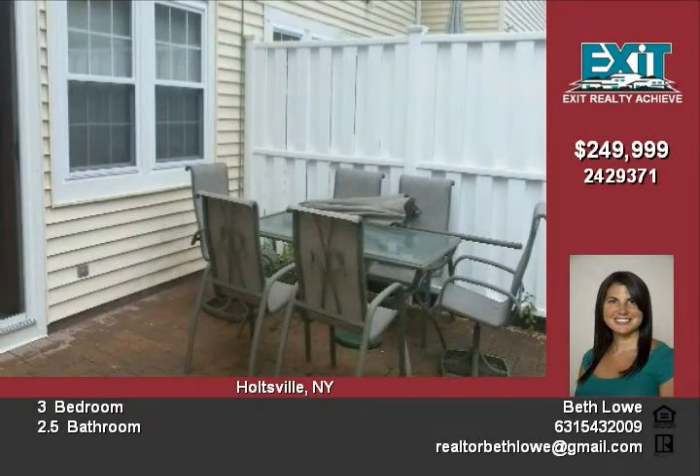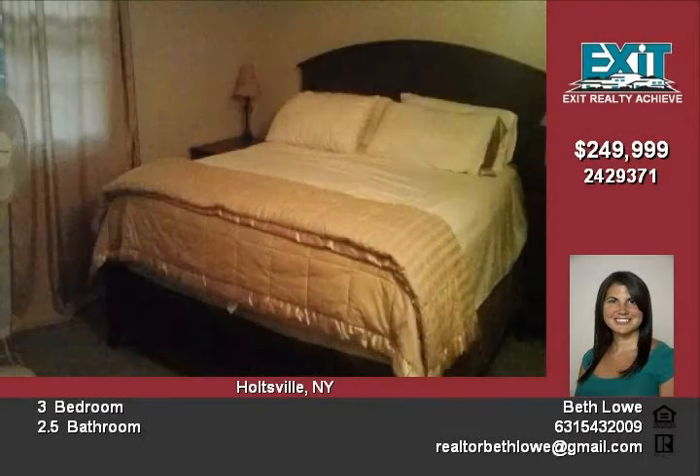This pet friendly community offers tennis courts, basketball courts, and a gazebo for relaxation. This ideal condo is a must see — call Beth Lowe at 631-543-2009 for showing opportunities.